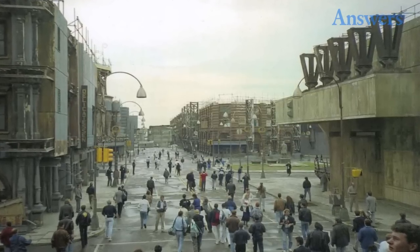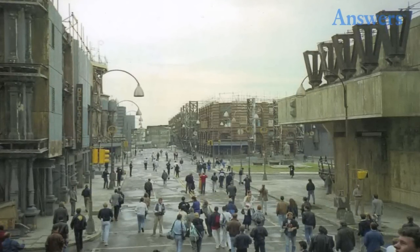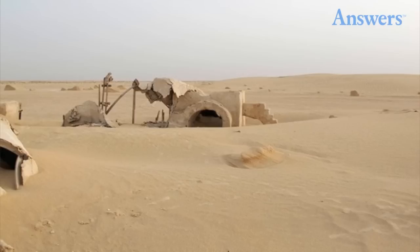Batman: this is a set from the original Tim Burton-directed Batman film starring Michael Keaton. Strangely, this part of Gotham doesn't look that much different than it did in the film, considering the set is 26 years old.